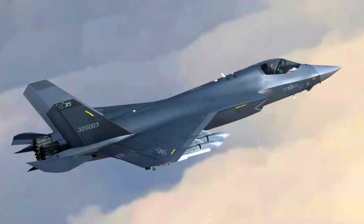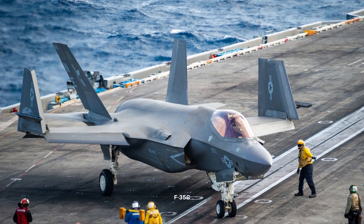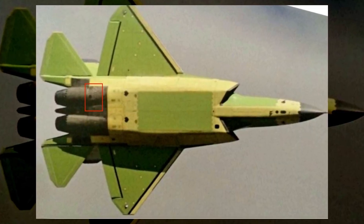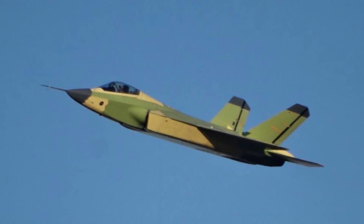The J-35 has a similar surface area as the US F-35C catapult-launched variant, which is relatively big and makes the folding design more challenging. It also proves that the J-35 is solely aiming at Chinese aircraft carrier project contracts. This fighter has not yet gained any orders from the Air Force.